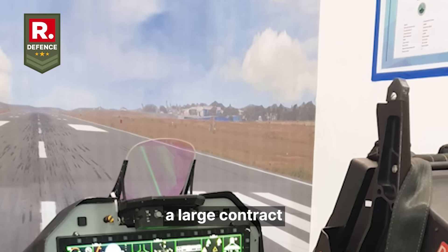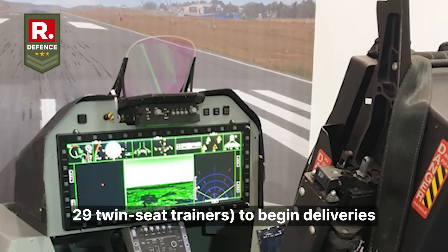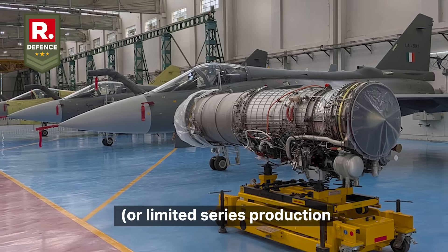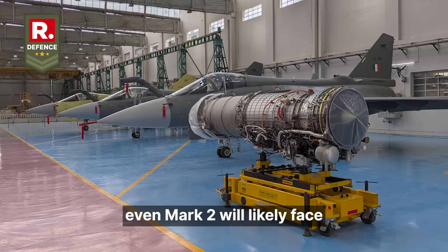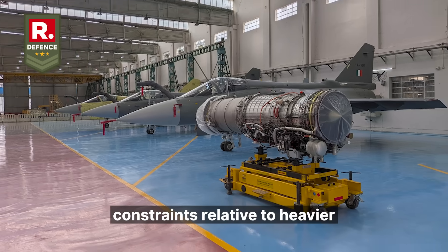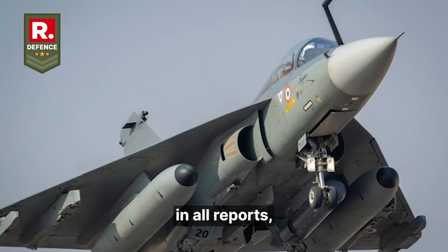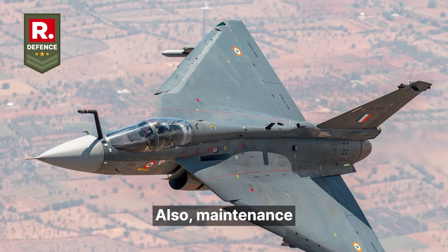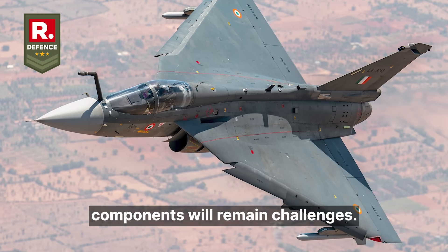As a recent development, a large contract has been signed for 97 Tejas Mark 1A jets, with deliveries beginning from 2027, and the first Mark 1A prototype or limited series production aircraft has flown. In terms of limitations, even Mark 2 will likely face constraints relative to heavier or stealth-designed aircraft — internal weapon bays are not fully confirmed, and stealth is more signature reduction rather than full stealth. Maintenance, production ramp-up, and supply chains for high-tech components will remain challenges.